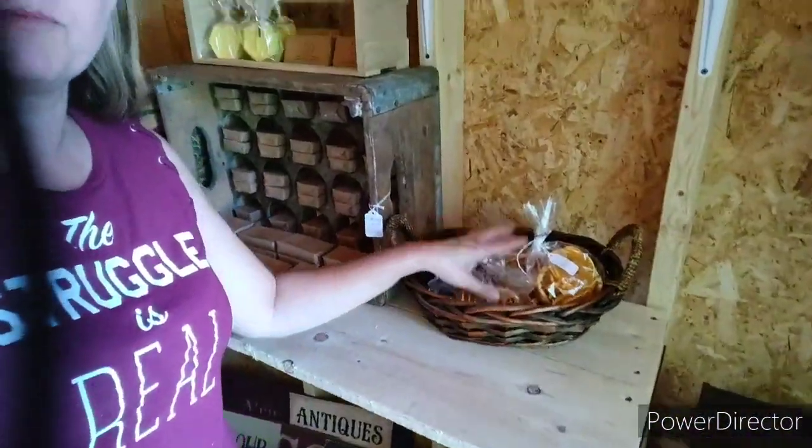Over here I have these simmering potpourris - they sold out the first day I made them, so I did make more. I dry different fruits, so there's orange, lemon, and apple in here, along with bay leaf, cloves, and cinnamon sticks. I'm going to be altering that a little for the season, so there will end up being cranberries and things like that in there.